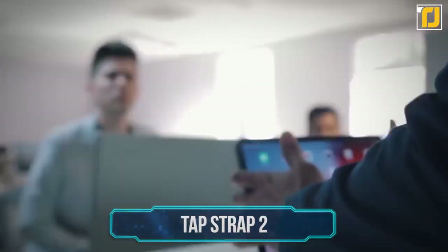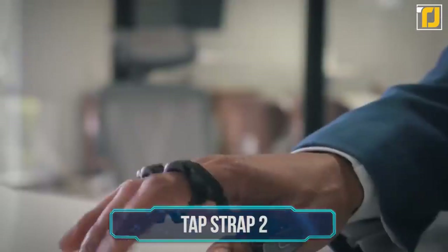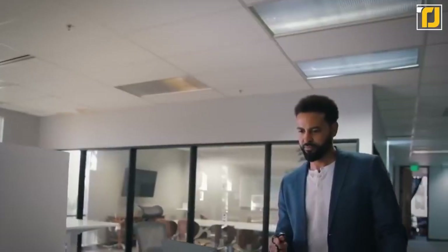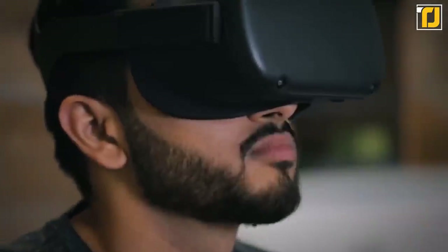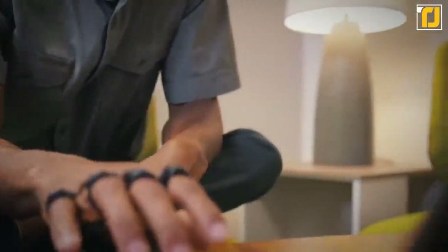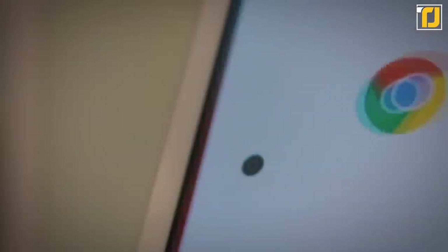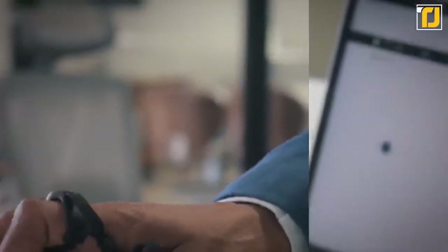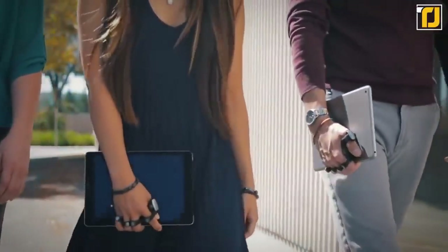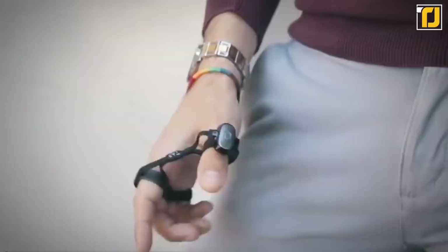Number 1: Tap Strap Two. Technology is moving so fast these days that it often seems like something right out of a movie. Our final gadget will make you feel like you're starring in a Hollywood sci-fi blockbuster — this is Tap Strap Two. The mouse and keyboard are pretty iconic at this point, and that's for good reason: they're the default way to interact with most computers. But what if there was a better way?